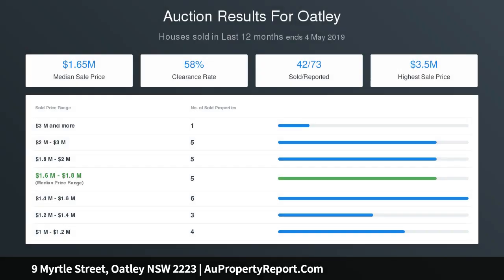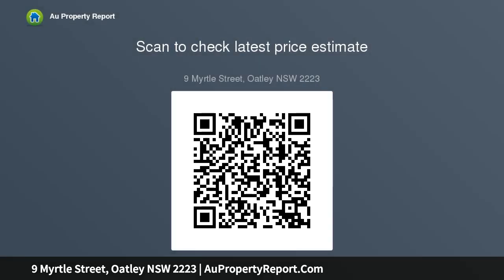Additional features include ducted air conditioning, an in-ground chlorine pool, two separate barbecue areas, and a five-minute walk to shops, schools and station.